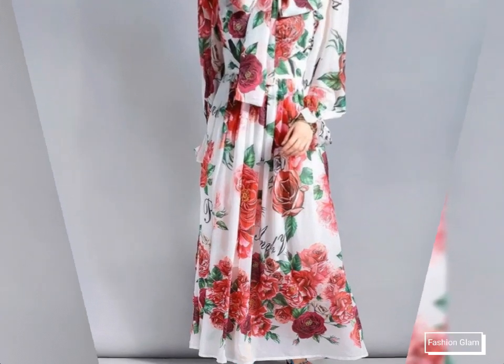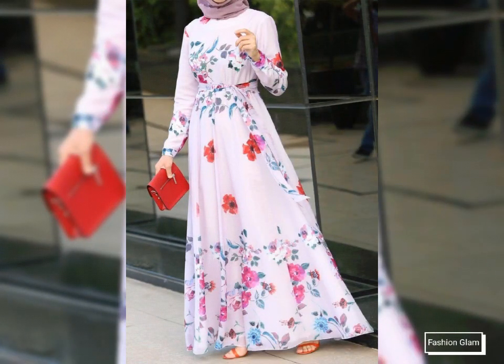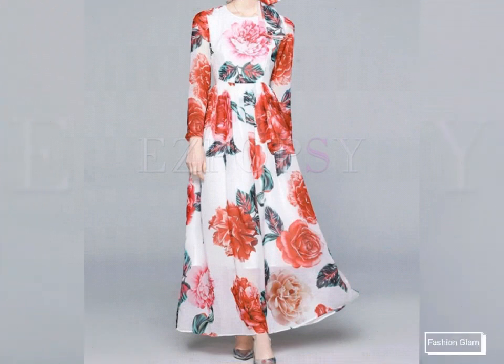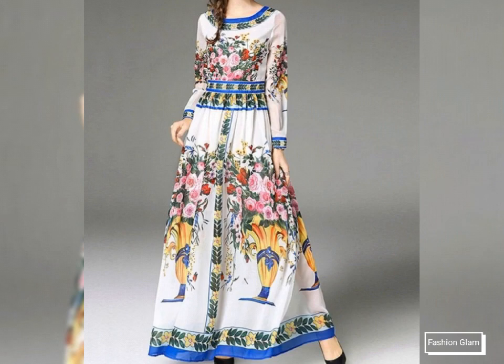Assalamu alaikum viewers, welcome back to my channel Fashion Glam. Here I am back again with another beautiful and awesome collection of women's formal wear and party wear floral print long maxi dress design ideas.